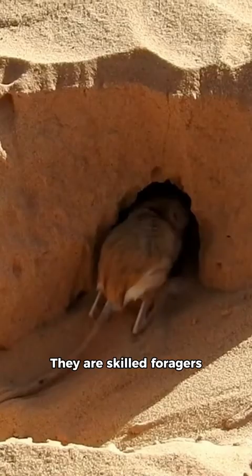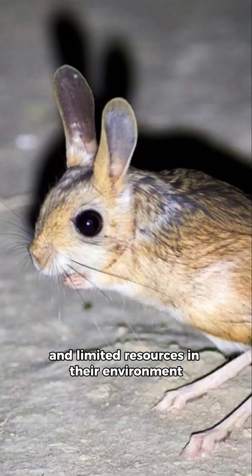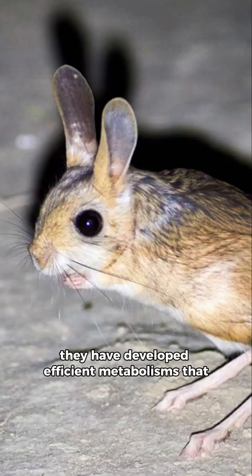They are skilled foragers, using their keen sense of smell and sight to locate food sources in the barren desert. Due to their small size and limited resources in their environment, they have developed efficient metabolisms that allow them to extract maximum nutrition from their diet.